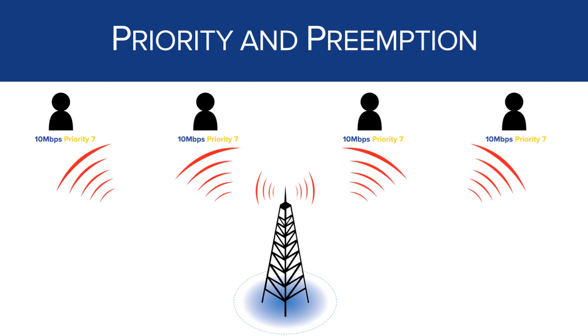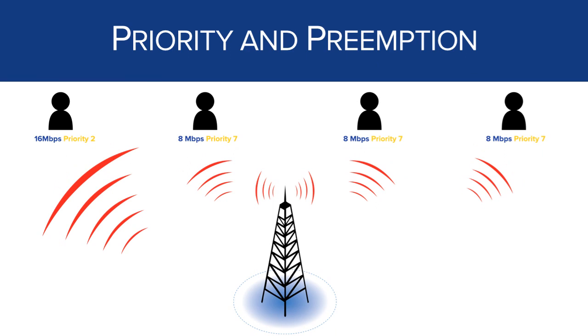The third major advantage of LTE for public safety is the ability to configure priority and preemption of traffic. This allows the network operator to make sure that the most important traffic always gets through no matter how busy the network is. This example shows the network assigning the same level of priority to four users at the same site. Because they all have the same level of priority — priority 7 — they're each going to get 10 megabits per second for their traffic. In the second example, the user on the left-hand side has a higher priority than everyone else, so everyone else gets a lower speed at 8 megabits per second, while our one user at priority 2 gets twice as much throughput at 16 megabits per second. Public safety agencies will be able to determine who and what deserves higher priority and should get more data access than other users or applications.